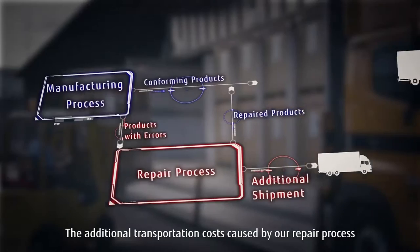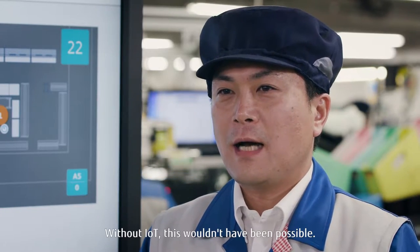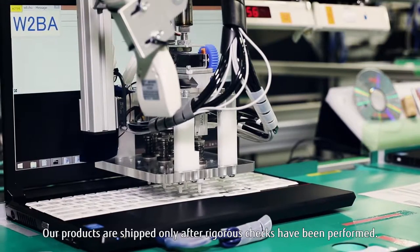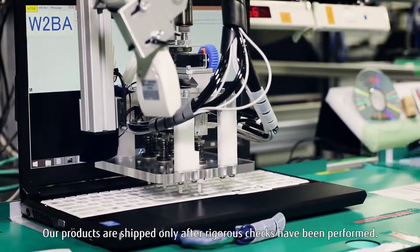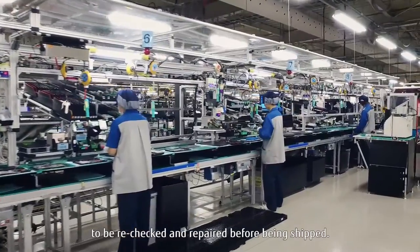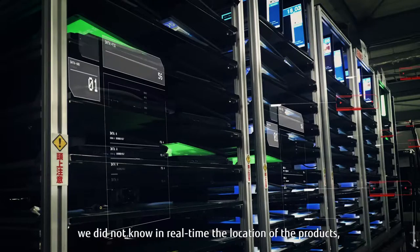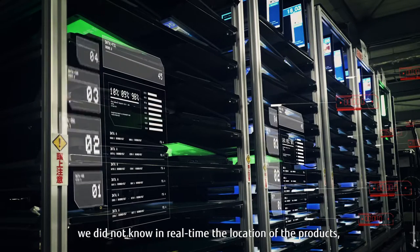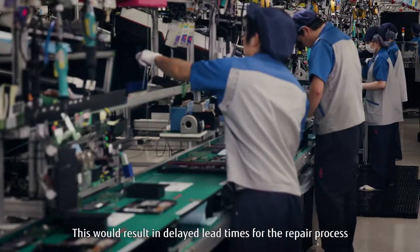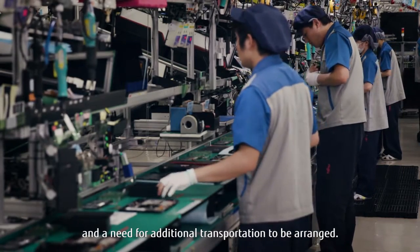The additional transportation costs caused by our repair process used to be a frustrating problem. Our products are shipped only after rigorous checks have been performed. Any products that fail the checks are sent to the repair section to be rechecked and repaired before being shipped. During the repair process, we did not know in real time the location of the products, required work, and when they were due. This would result in delayed lead times for the repair process and a need for additional transportation to be arranged.